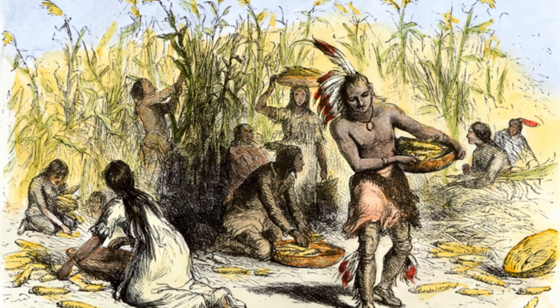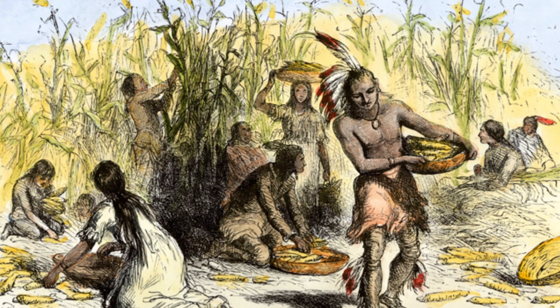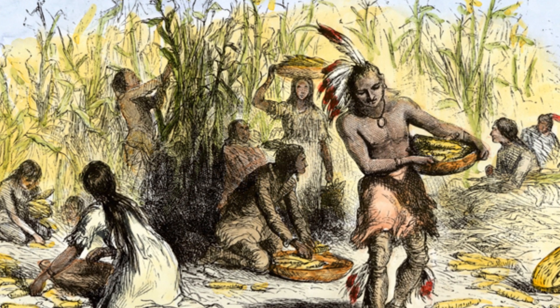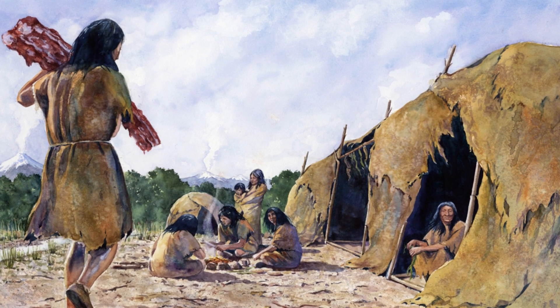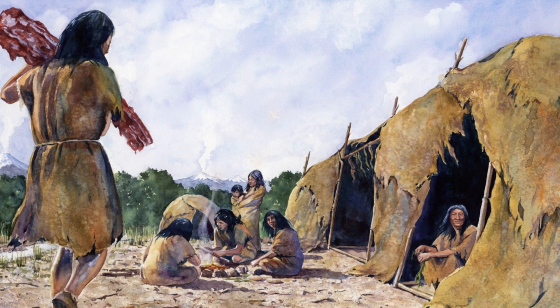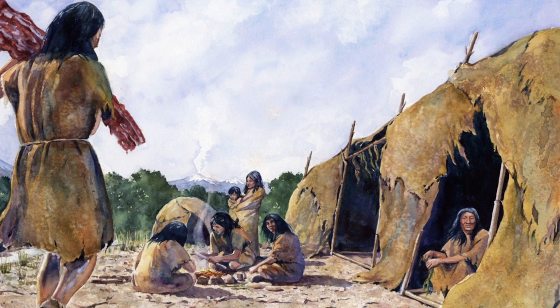At least 13,000 years ago the earliest inhabitants of what is now Maryland began to settle there. Arrowheads, beads, and other artifacts have been discovered in and around Maryland's Chesapeake Bay. The Lenape, Nanticoke, Powhatan, Susquehannock, and Shawnee Tribes, as well as other Native American groups, have lived in the area for centuries.